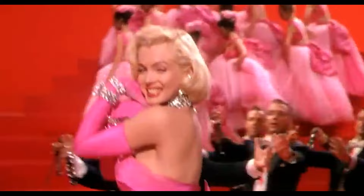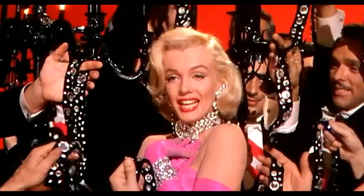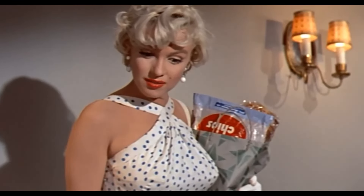Visit your dentist periodically and maintain daily oral hygiene by brushing, flossing, and using mouthwash. Marilyn's beauty regime emphasised the importance of a bright, healthy smile.